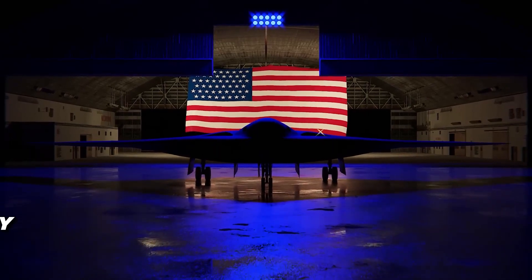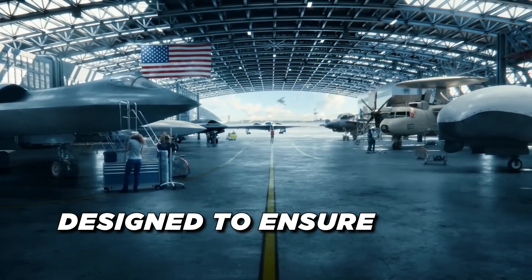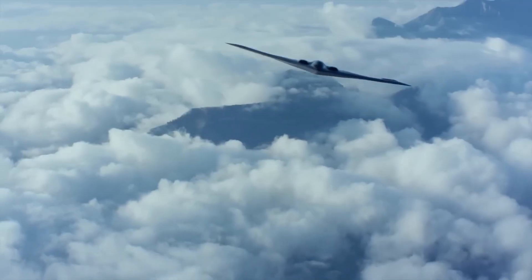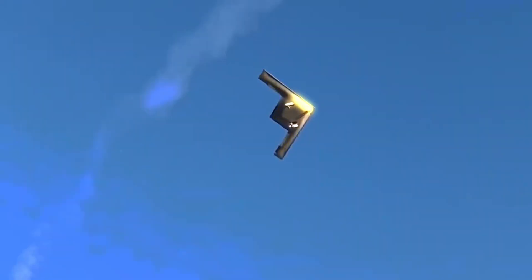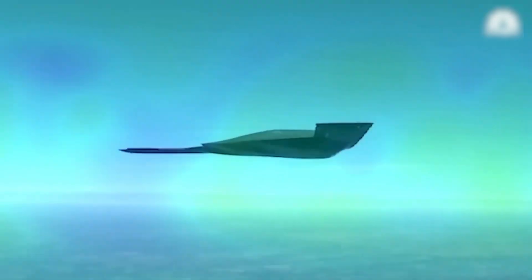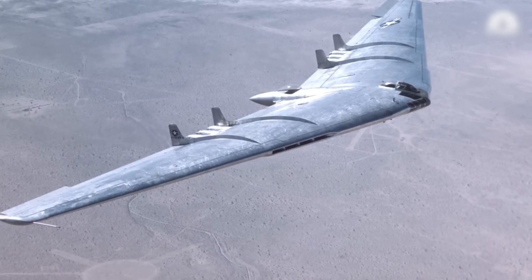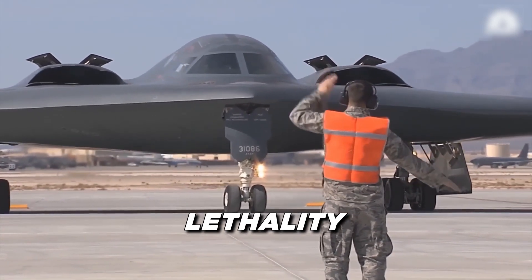The B-21 Raider represents the future of stealth bomber technology, a revolutionary aircraft designed to ensure America's air dominance for decades to come. Its development and capabilities are nothing short of groundbreaking, reflecting the ever-evolving demands of modern warfare. This aircraft is not just an upgrade — it's a complete redesign of how bombers operate, with a focus on adaptability, survivability, and lethality.